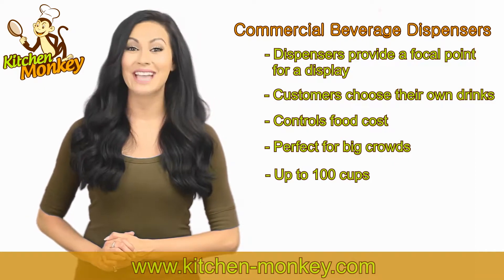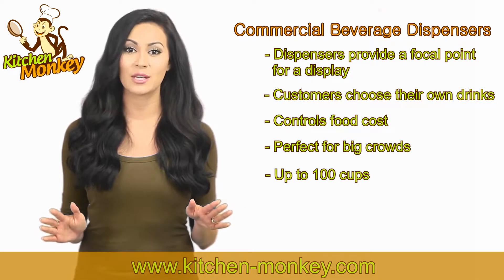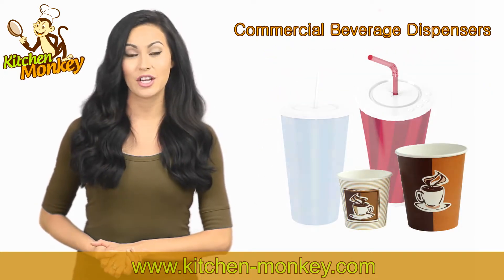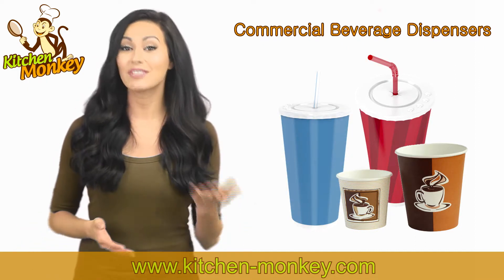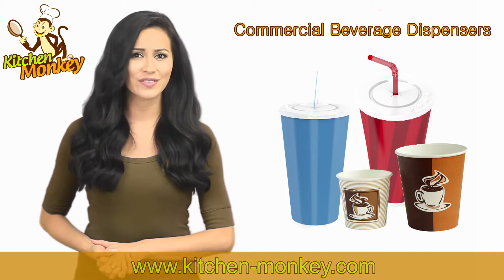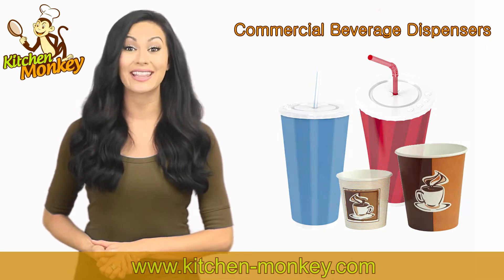Kitchen Monkey also offers signage for the dispensers, so customers are easily able to distinguish the different drinks available. Beverages are always going to be an in-demand product. Drinks are consumed every day on the planet, from the ever-necessary water to tea, the second most consumed drink in the world. Take advantage of this market and reduce the amount you spend on stocking beverages at the same time.